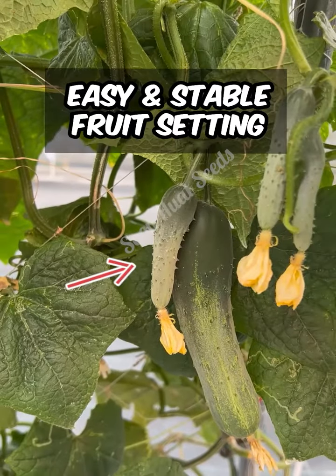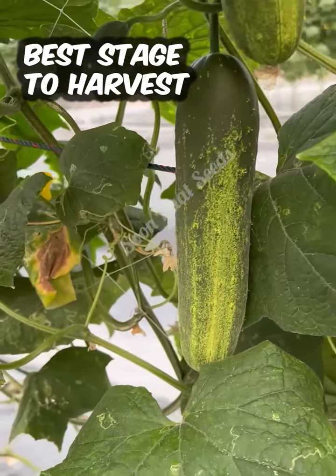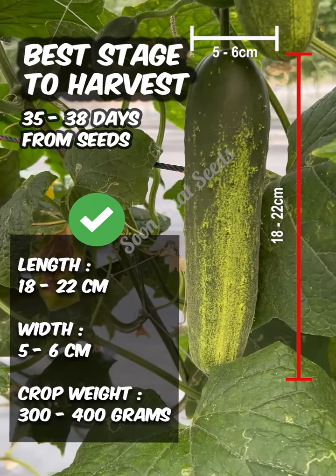This variety is easy to grow. Fruit setting is stable and continuous. Solana F1 seed to harvest only takes 35 to 38 days.